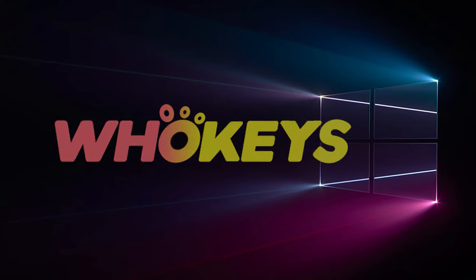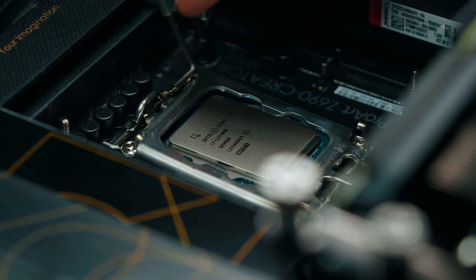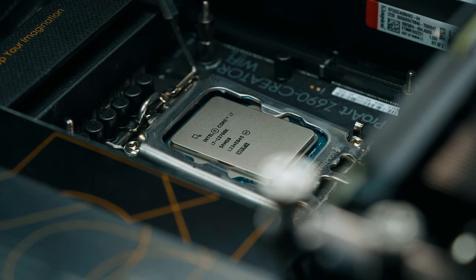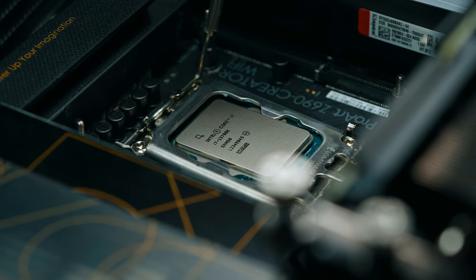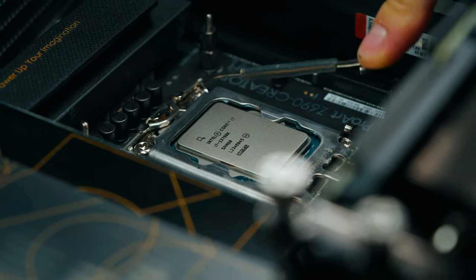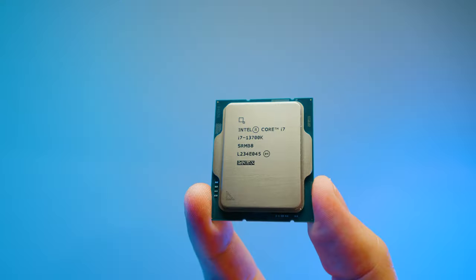I finally managed to benchmark this CPU and to me this is my favorite one of the bunch. I think for a lot of creators this is the one they're going to be going for. So if you've had the 12900K in your basket to purchase, pause that for a second, wait till the end of the video, and you might want to put the 13700K in the basket instead because it's cheaper.